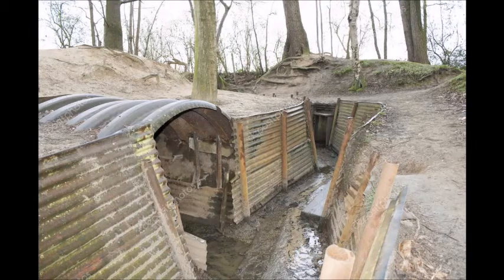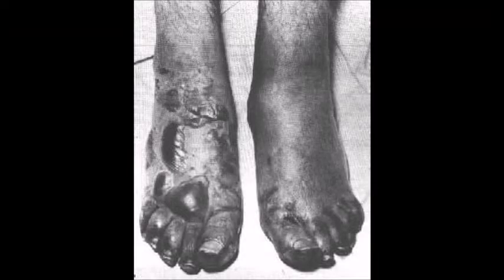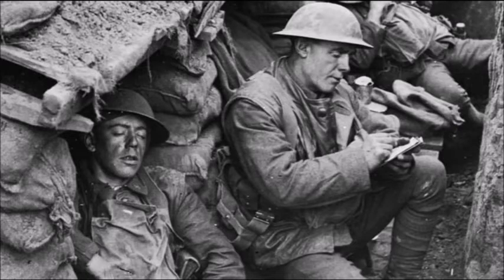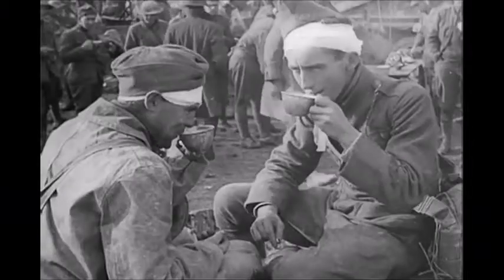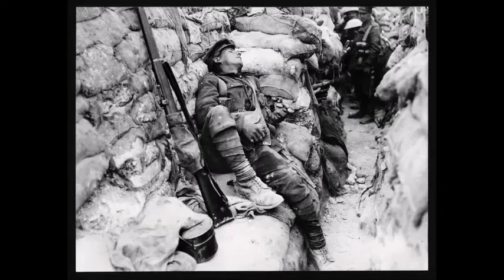Weather conditions were an additional element that contributed to the wide-ranging diseases. During the winter, the trenches were damp and cold as a result of the harsh rain and snow, which led to a disease known as trench foot caused by fungal infections. In the summertime, soldiers witnessed a disease known as dysentery caused by unsanitary water, which left soldiers with no option other than drinking water from shell holes or melted snow. This severely damaged the intestines, leading to symptoms such as diarrhea, fever, and vomiting. Lack of clean water and dehydration was also a cause of mortality.